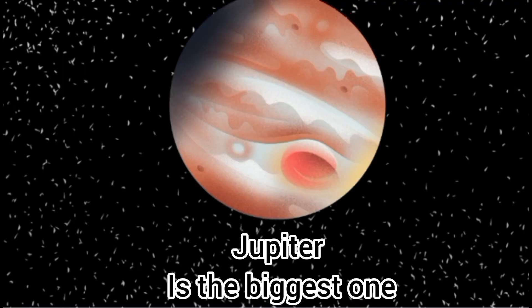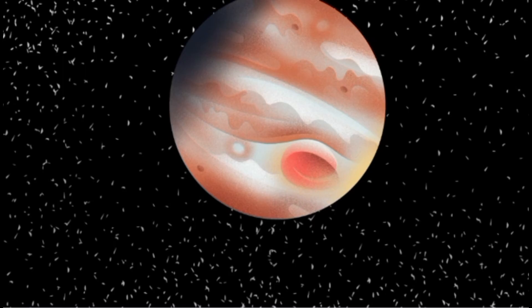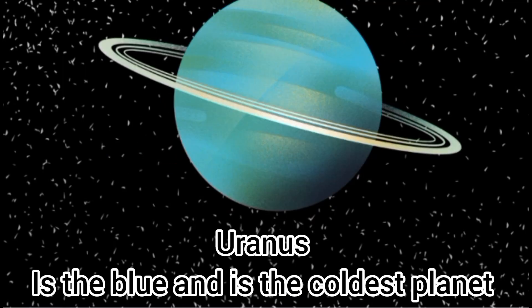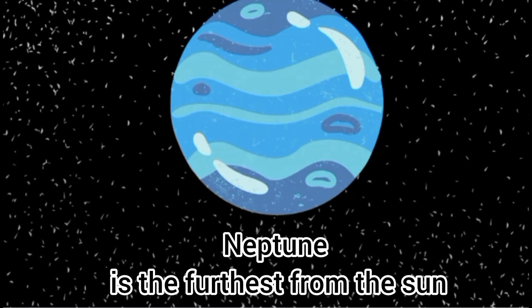Jupiter is the biggest one. Saturn has a lot of rings. Uranus is blue and it's the coldest planet. Neptune is the furthest from the sun.